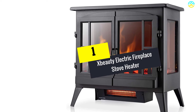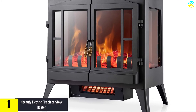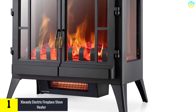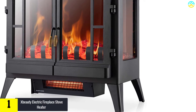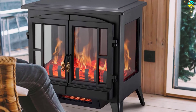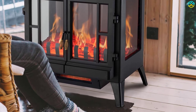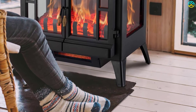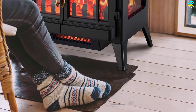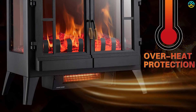Finally, at number 1, we have the Xbeauty Electric Fireplace Stove Heater. The designer of this gorgeous Xbeauty electric fireplace has used materials that significantly reduce its weight. It features a beautiful three-sided view for a better visual experience and creates an unparalleled atmosphere with a combination of log and bright artificial flame. Its outlet is at the bottom, making hot air float to the top and ensuring superior comfort.